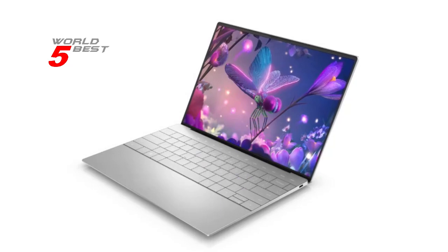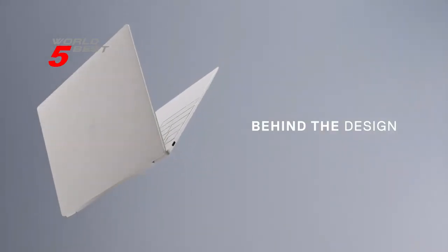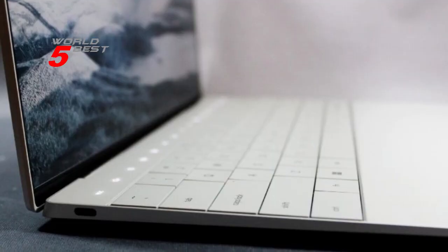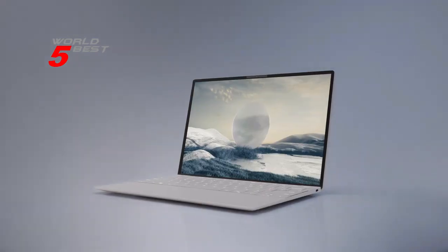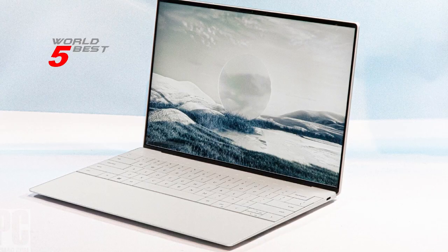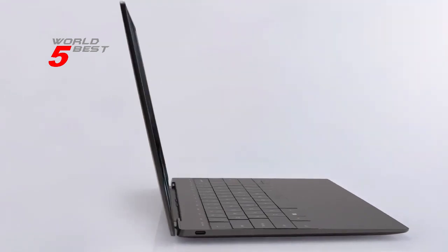The laptop comes pre-installed with Windows 11 Pro, which provides a smooth and user-friendly interface. The Intel Iris Xe graphics card and Intel Iris Xe graphics coprocessor allow you to enjoy high-quality graphics while gaming or streaming content. Overall, the Dell XPS 13 Plus is a great laptop with an amazing design, display, and performance. Its powerful hardware and software make it perfect for professionals, gamers, and casual users alike.